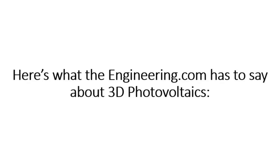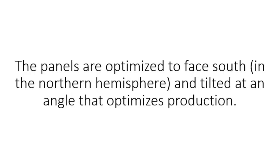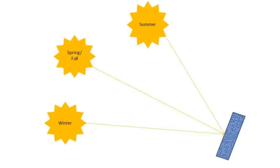This has been proven by MIT researchers. Here's what theengineering.com has to say about 3D photovoltaics: Photovoltaic panels are typically attached to the roof of a building with a fixed mount. The panels are optimized to face south in the northern hemisphere and tilted at an angle that optimizes production. Unfortunately, a fixed mount only optimizes the array for one time of the day, one day of the year. PV panels work best when sunlight hits the panel exactly perpendicular to the panel itself. As you can see in this picture, this panel is optimized to deliver maximum power on the spring and fall equinoxes while performing suboptimally during the summer and winter months.